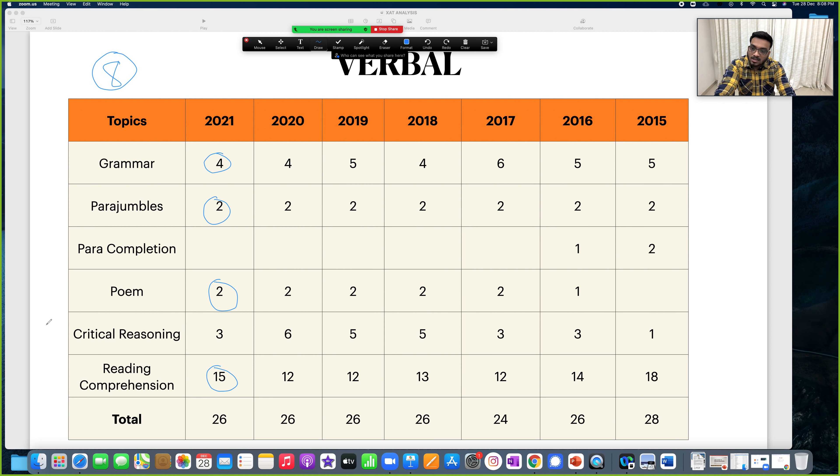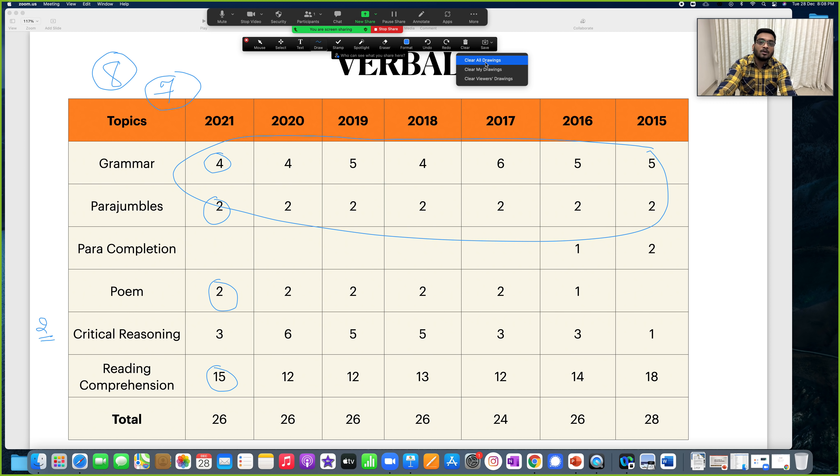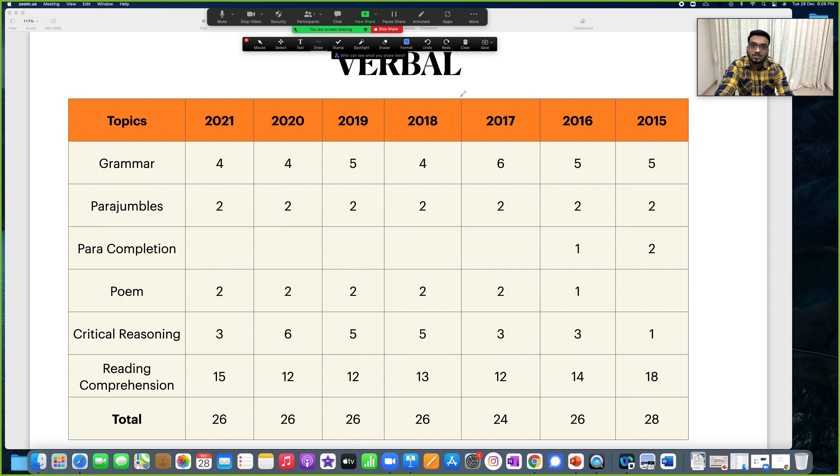Reading comprehension has 15 questions. Just do two reading comprehensions and you are done for the day. You cannot do every reading comprehension. Tomorrow I will make a video on reading comprehension strategy — do comment if you want that video. If you look at 7 years of analysis you will know what is consistently coming and what to expect in 2022.